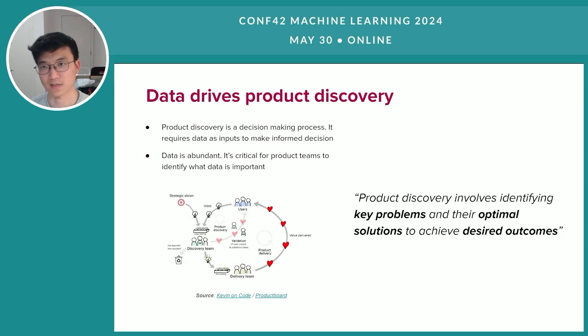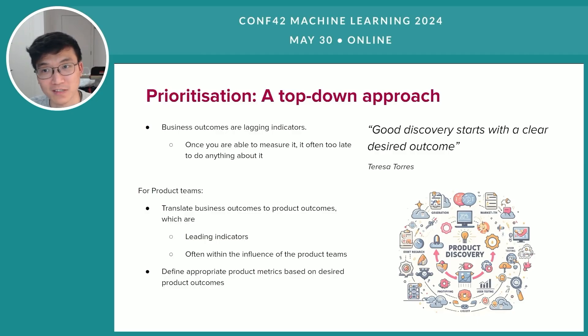It all starts with the desired outcomes and we need to work from there in order to identify which data is relevant and important during the product discovery process. Quoting Teresa Torres, the author of Continuous Discovery Habits: good discovery starts with a clear desired outcome. What I would like to add here is that even though it is important to have a clear desired outcome, it is often just the starting point for product teams. More often than not, we are given desired business outcomes, not desired product outcomes.